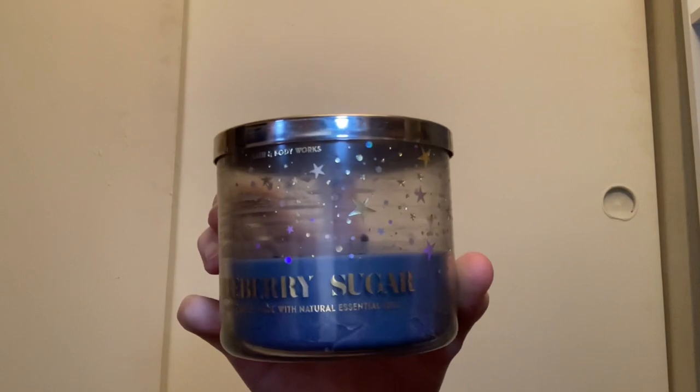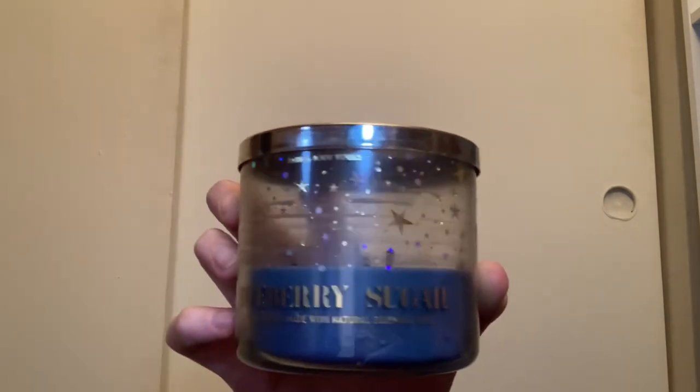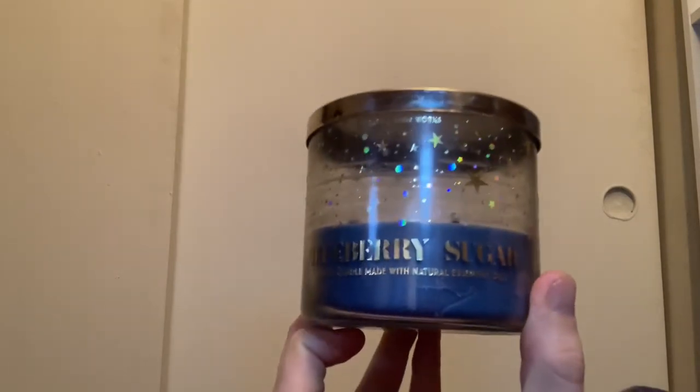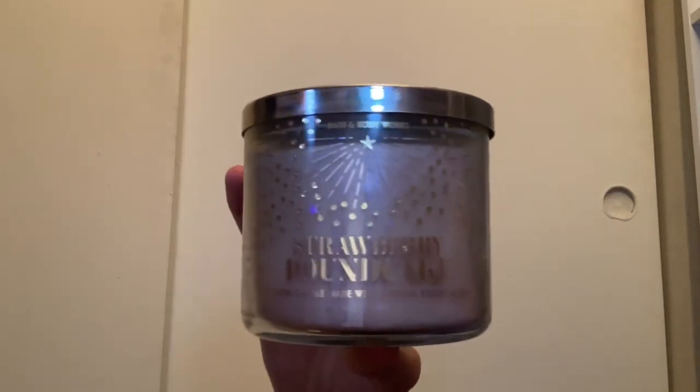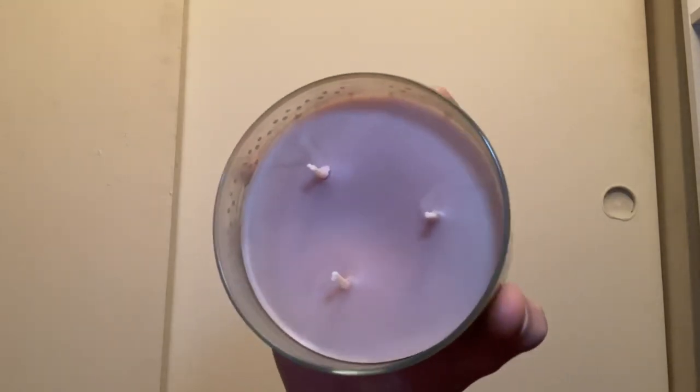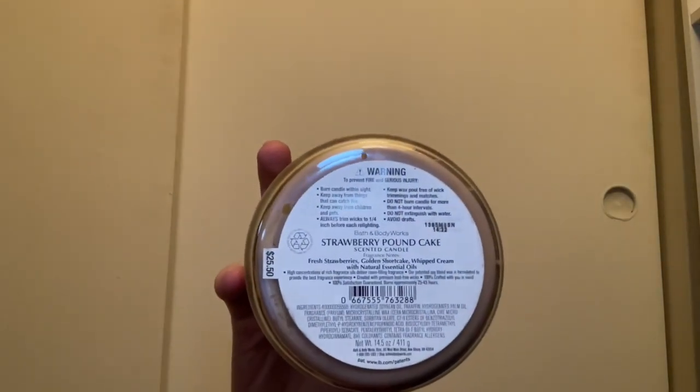Next up is the 2022 New Year's collection. I have the Blueberry Sugar with stars and sparkler packaging — I'm almost done with this one. It has scent notes of sweet blueberries, brown sugar, and graham cracker crust. This is the same candle blended with the Sugar Lemonade earlier. We also have the Strawberry Pound Cake in the New Year's packaging with a kind of purple-gray toned wax.